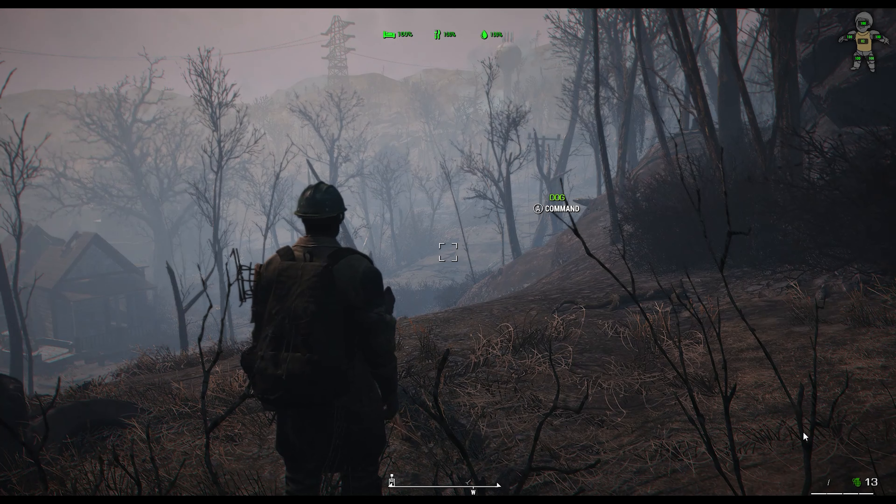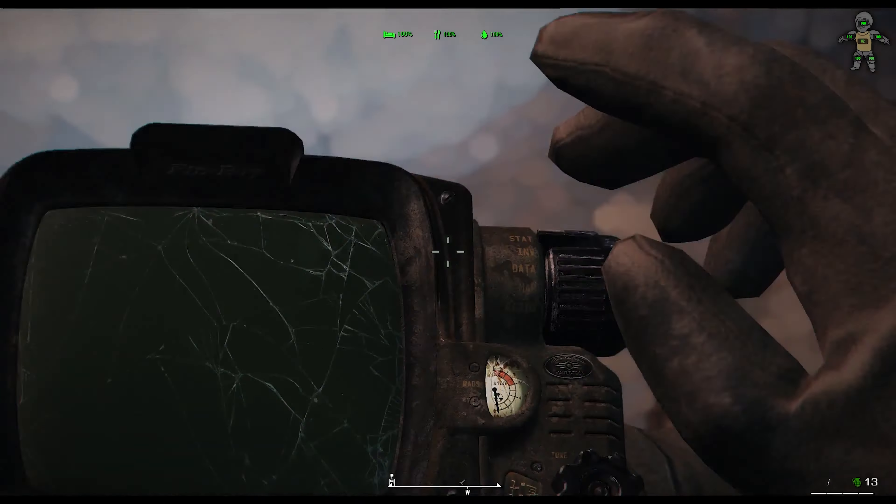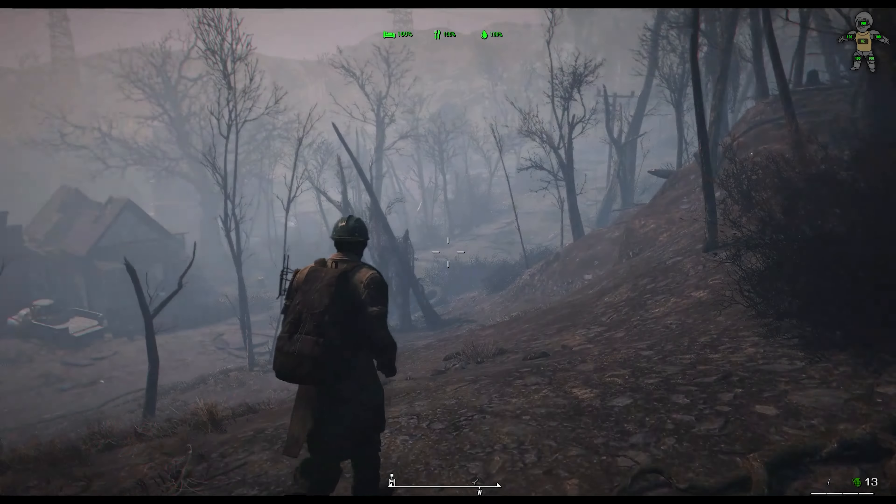It happened. I'm stupid. I lost all my mods because of the Bethesda Fallout 4 April 25th update.